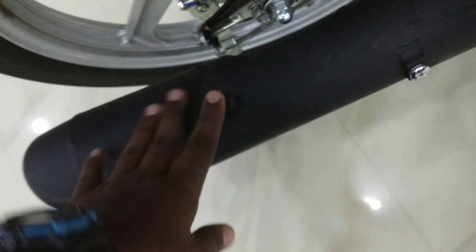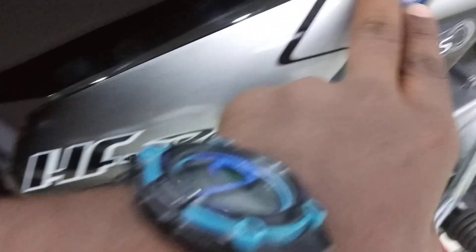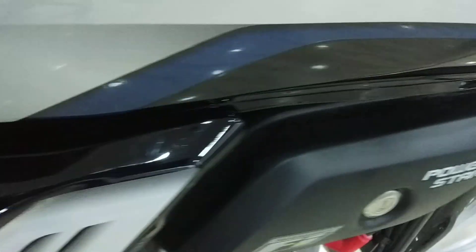This is a pre-delivery model, so the exhaust does not have chrome finish yet. When you get delivery, you will get the chrome finish. You also get the HF Deluxe i3s sticker on the body.